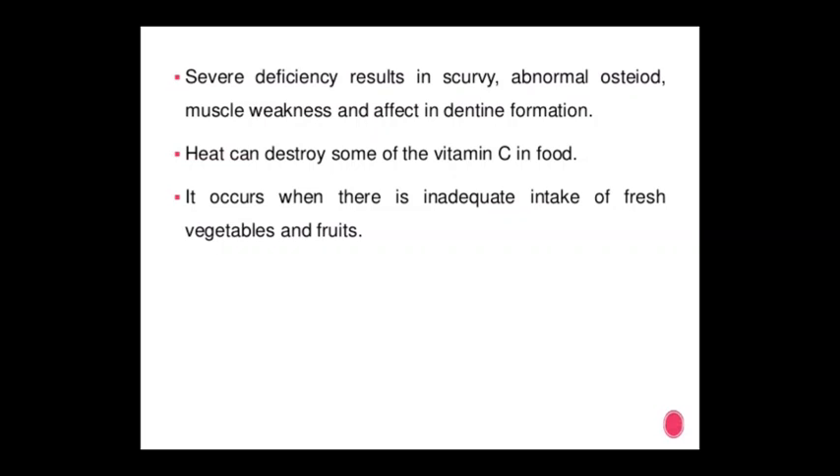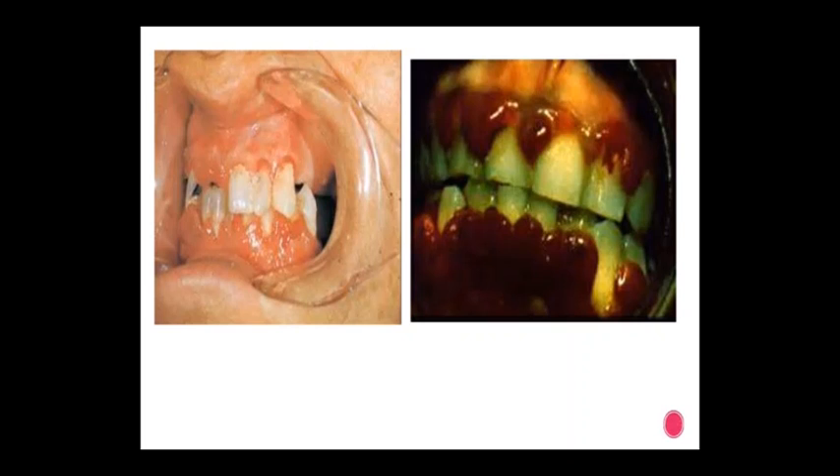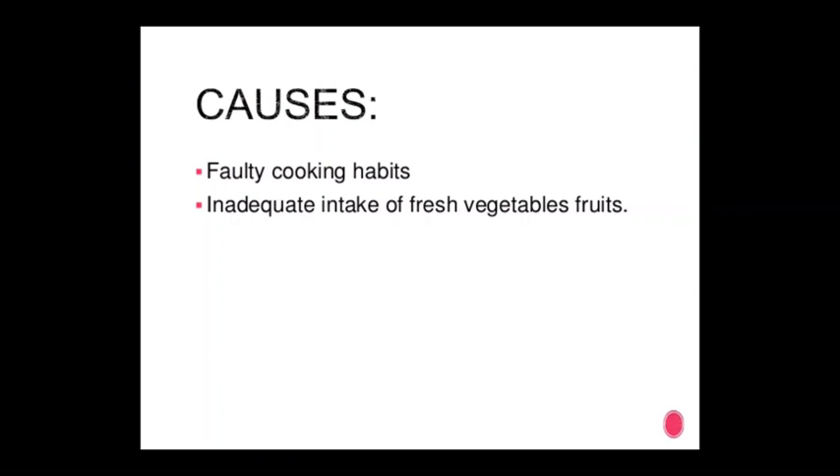Vitamin C is also an antioxidant that supports immune functions and facilitates absorption of iron. Severe deficiency results in scurvy, abnormal osteoid formation, muscle weakness, and defective dentine formation. Heat can destroy some vitamin C in food. It occurs when there is inadequate intake of fresh vegetables and fruits. Faulty cooking habits and inadequate intake of fresh vegetable foods are also causes.